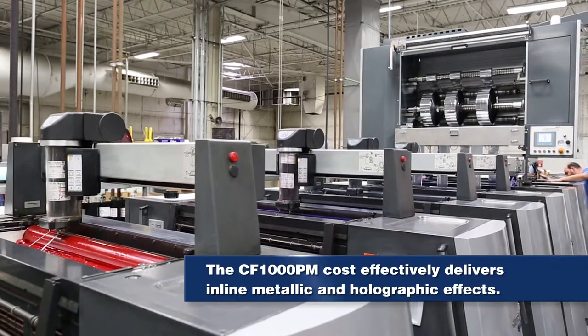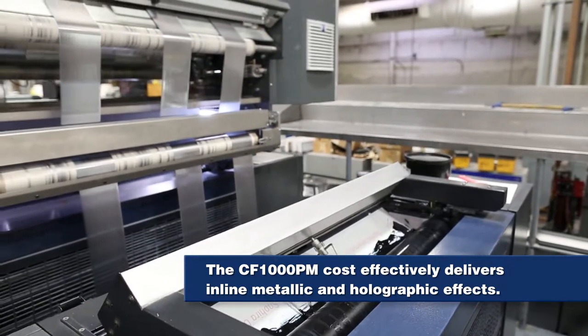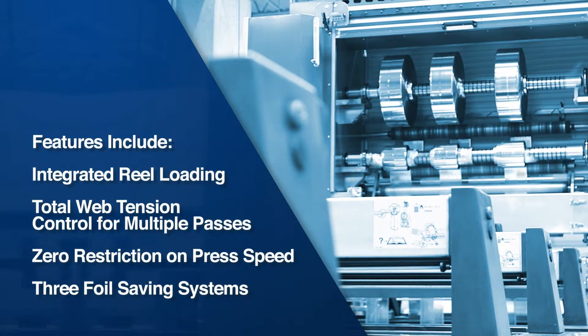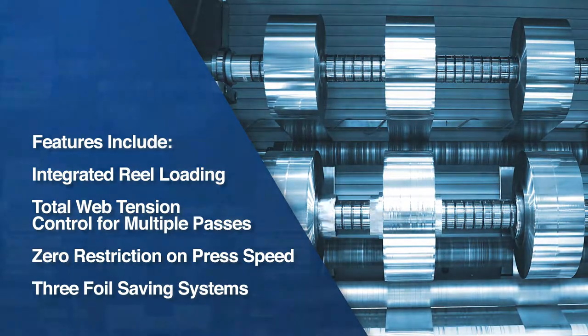The cold foil unit brings shelf appeal to the masses by cost-effectively delivering in-line metallic and holographic effects. Features include an integrated reel loading system for rapid and safe loading of large diameter reels from the floor, total web tension control for multiple foil passes, zero restriction on press speed, and three foil-saving systems.